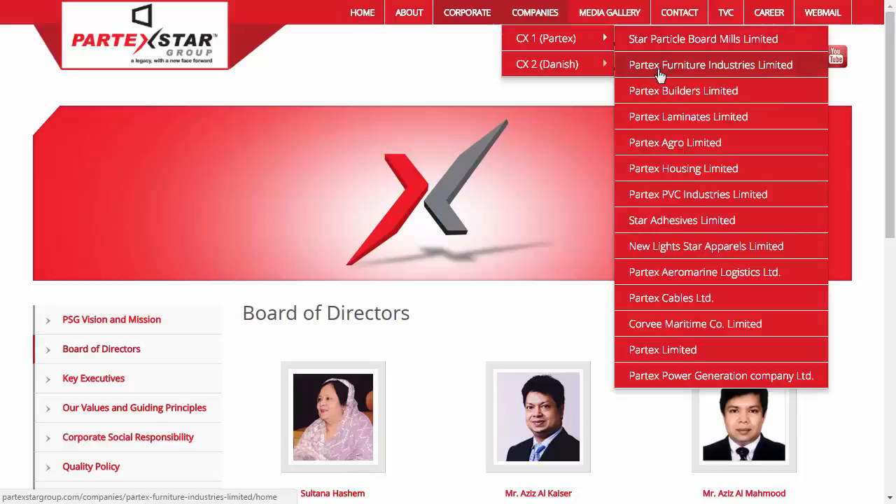It's a giant website as it incorporates 25 individual companies along with different products.